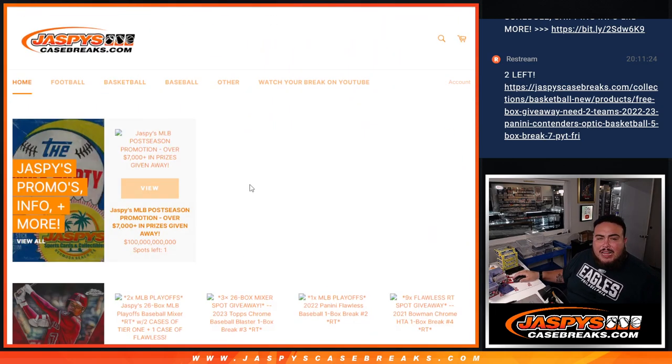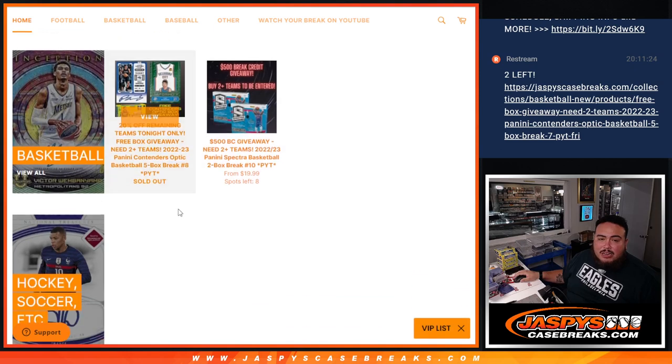Thank you guys so much. Last two teams remaining — actually, not anymore. Sold out, someone grabbed them. We can get the next half going. Appreciate it. Jazzpeescasebreaks.com.